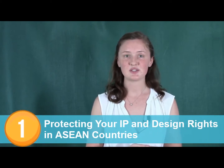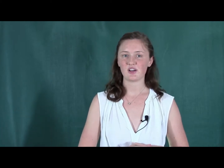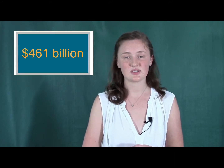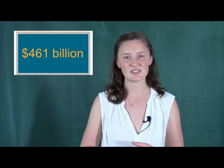First up is what you can do to protect your property and design rights in Southeast Asian countries. The Organization for Economic Cooperation and Development estimates that counterfeit goods account for 2.5% of global trade, which is equivalent to 461 billion dollars. But don't worry, there's a way to keep your product out of these statistics.